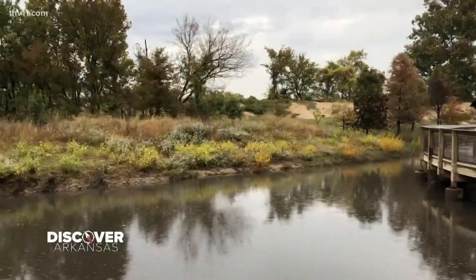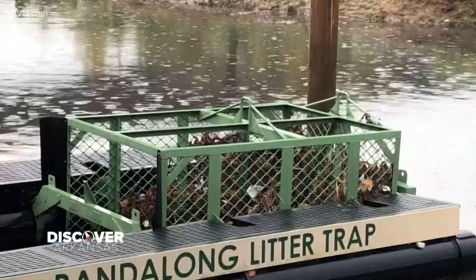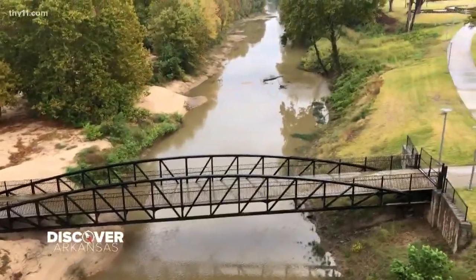Let's take a stroll. This litter trap right behind me demonstrates that we have a littering problem, and this only services about 70 acres out of the 76,000 plus acres that flows out of Little Rock into our waterways.